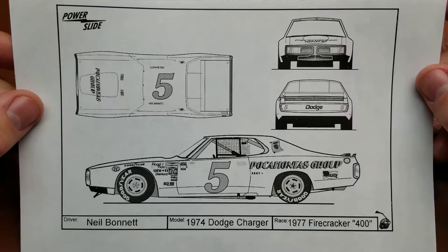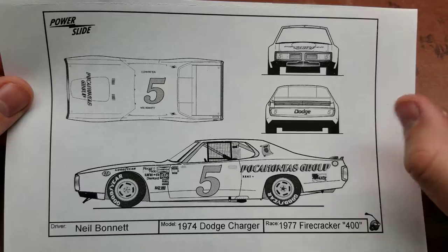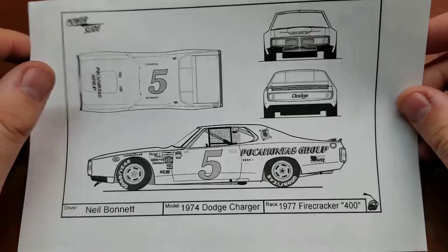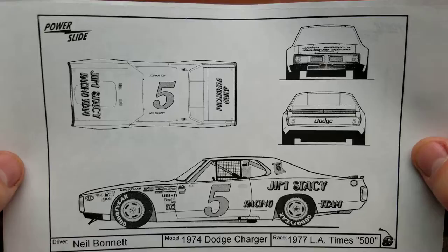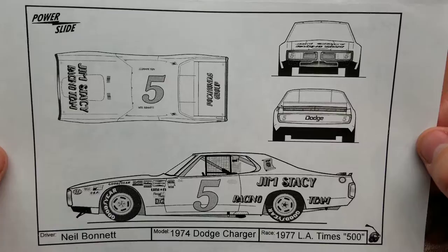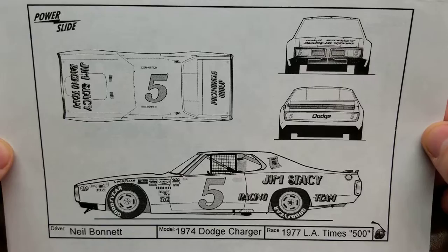This one is for the Firecracker 400. I did also find some reference photos for the car I'll be producing, which was from the Music City 420 from Nashville Speedway in 1977, but it also ran this Pocahontas Group sponsorship. This one was from the LA Times 500, which is an interesting race — that track was Ontario Speedway, an exact duplicate of the Indianapolis Motor Speedway built just north of Los Angeles.